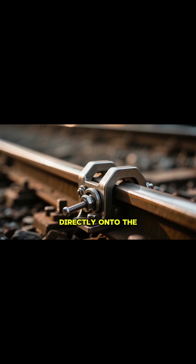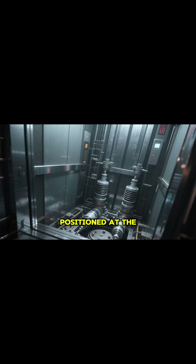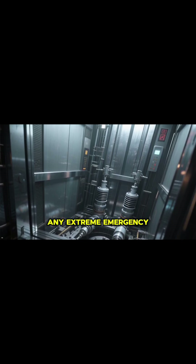These brakes clamp directly onto the guide rails with immense force. Hydraulic buffers are positioned at the bottom of the shaft to absorb the impact of any extreme emergency.